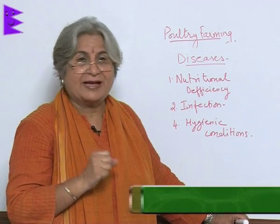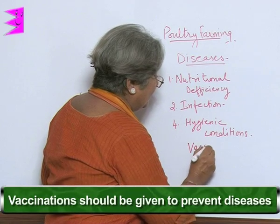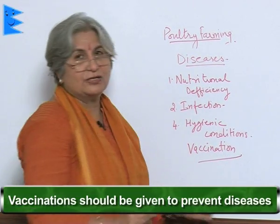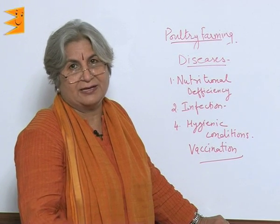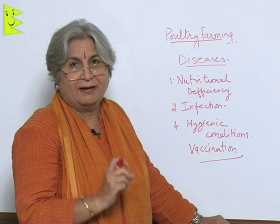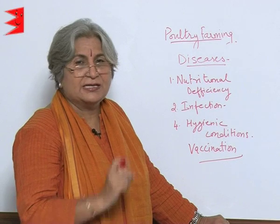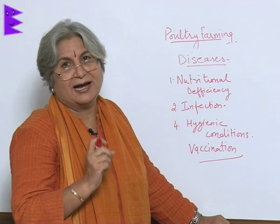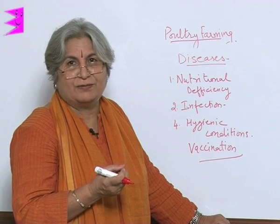Vaccination should also be given so that diseases can be prevented — just like we have vaccination, they also have vaccination. Later, antibiotics or other medicines can be given. The moment we identify a bird to be lazy, not eating its food, sitting in a corner, that is a sure sign the bird is unwell, and the required step has to be taken.